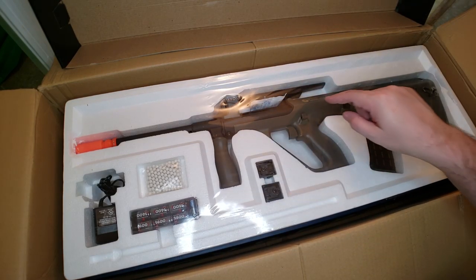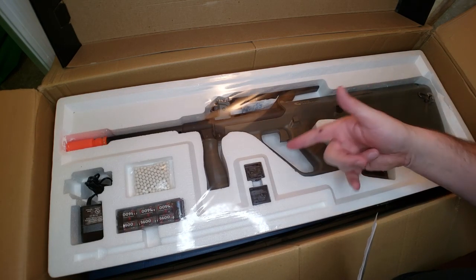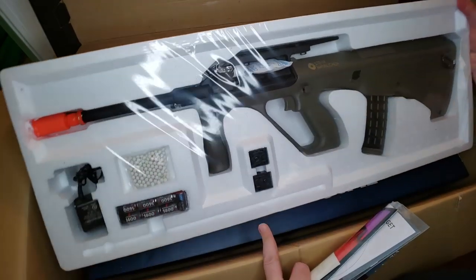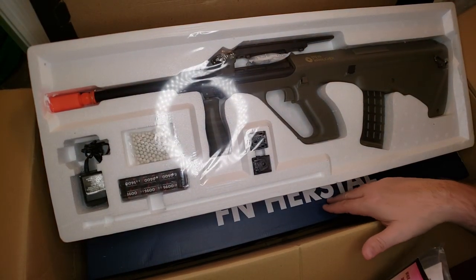This is a special edition Evike OD green version - you can only get this at Evike. This gun goes for $185 and it's brand spanking new, still in the wrapping. I'm not going to break the wrapping on this one; I'm going to save that for the in-depth review and unboxing. And yep, there's a peek at FN Herstal - definitely that Para Featherweight down there.